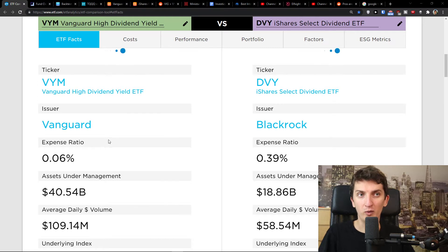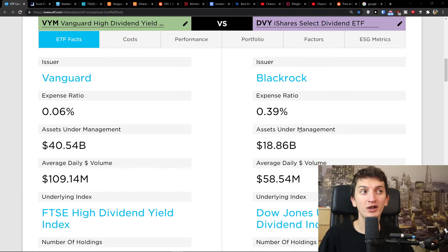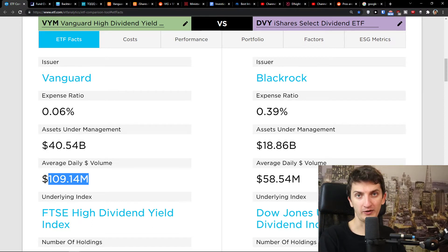VYM and DVY — issuer Vanguard and issuer BlackRock. The expense ratio for VYM is 0.06 compared to DVY which is much higher at 0.39. You can also see that the assets under management and the average daily volume are both higher with VYM compared to DVY. So in all three of these regards, VYM is winning — but we will look at the overall performance of course.